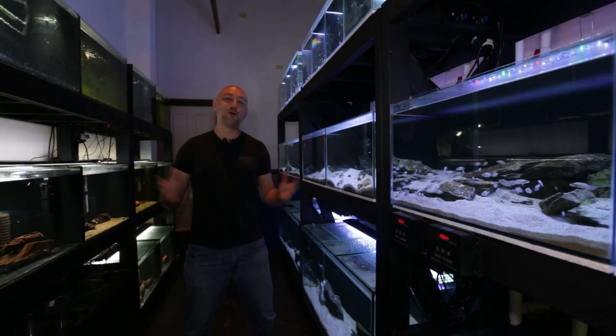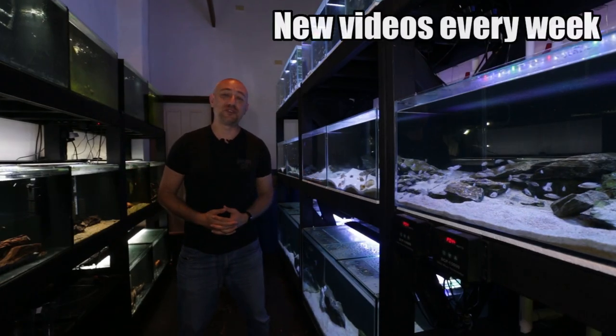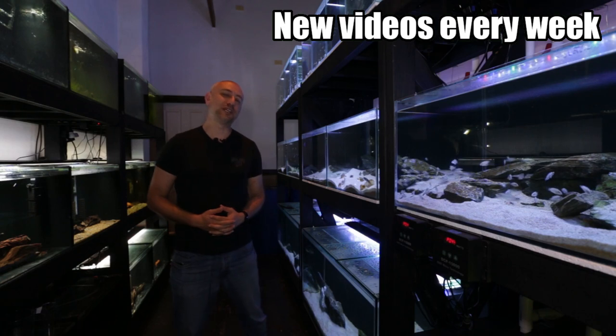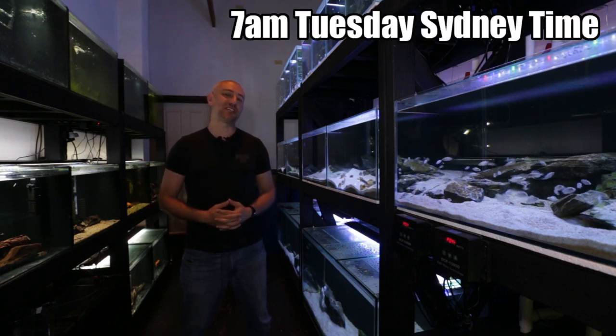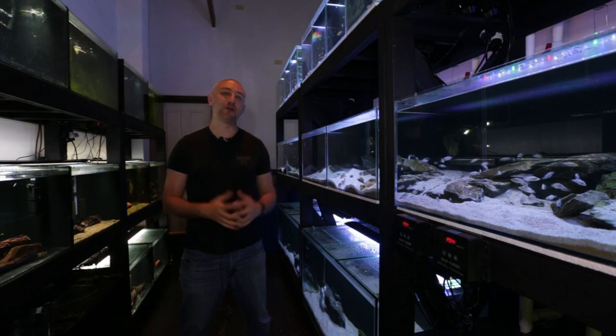G'day guys, Jason here. Welcome back to my fish room. So in this week's video, we're going to be doing my December 2020 fish room update tour — the last update tour for the year. So let's get straight into the video and I'll show you around the room.